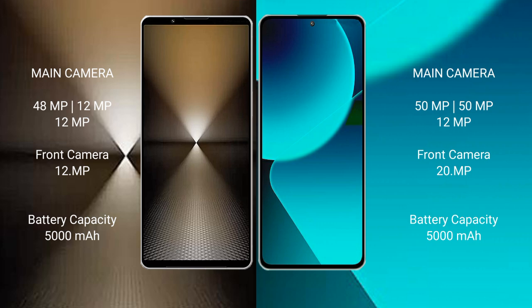Sony Xperia 1 Mark 6 has a 5000mAh battery with 30W fast charging support. Xiaomi 13T has a 5000mAh battery with 67W fast charging support.